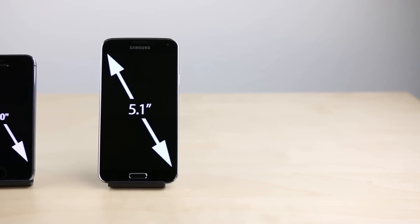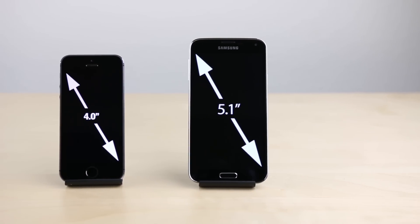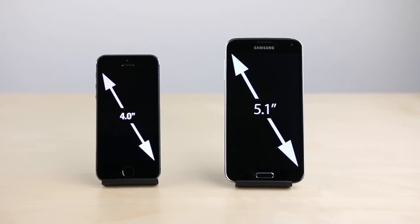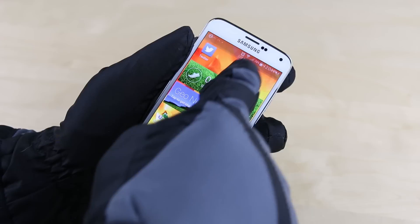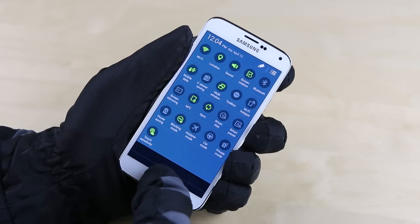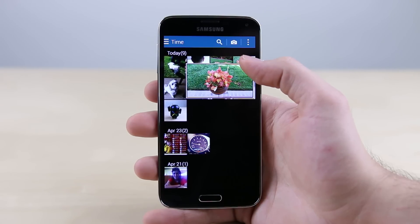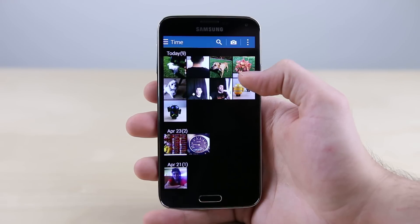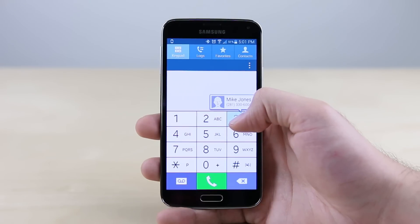Reason number one: the Galaxy S5's screen is significantly larger than the iPhone 5S's, making everything from watching YouTube videos to browsing the web more enjoyable and easier on the eyes. Two: the S5's screen also works with gloves, which can be a big advantage in colder climates. Three: another trick the S5's display has is AirView, which gives you a preview of what your finger is hovering over without actually pressing it — especially useful for things like figuring out whose speed dial is whose in the dialer.